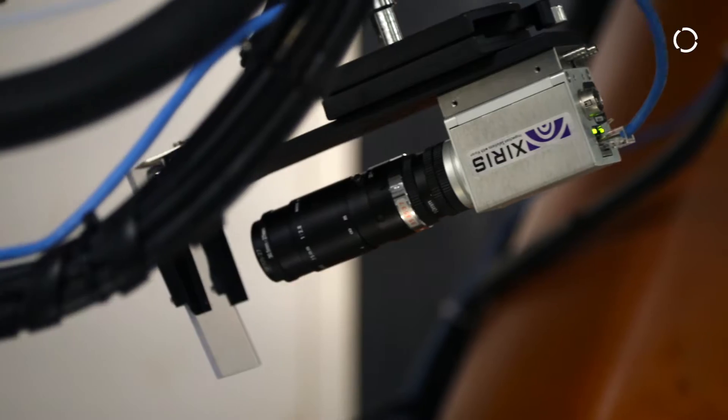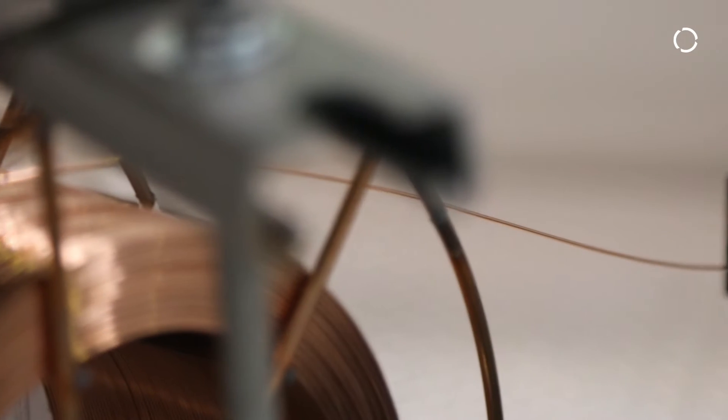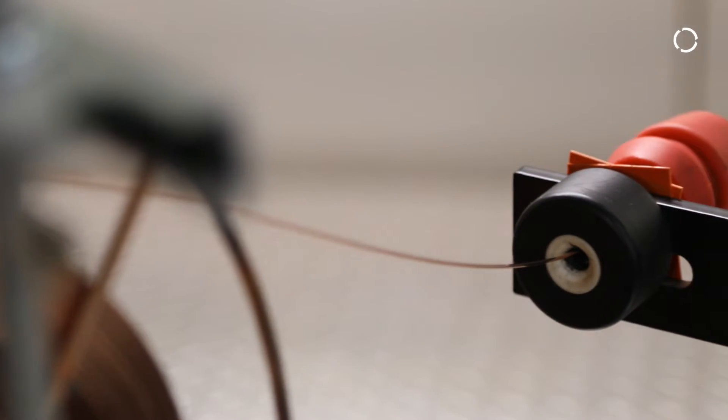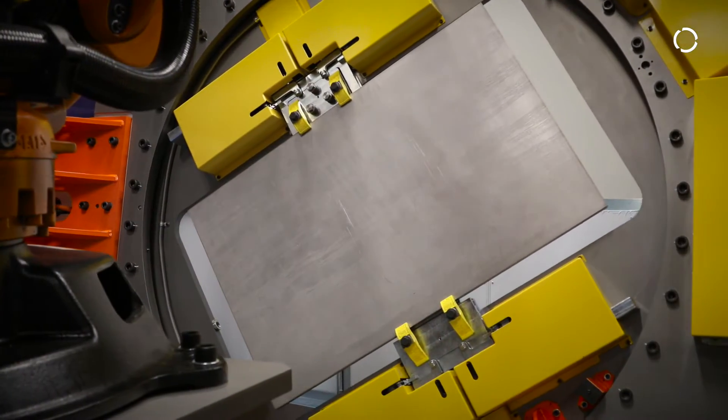The unique aspect of our additive manufacturing system is not only is it heavy deposition using high-power lasers, it also uses a heated wire so that we can put a lot more material into the component as we're building it. We also combine that with large positioners and a large working environment.